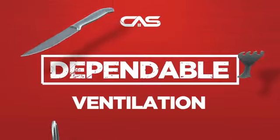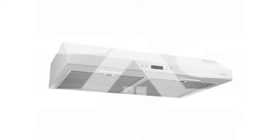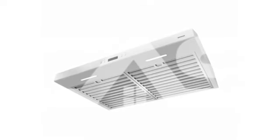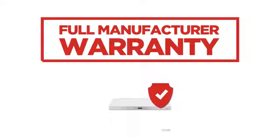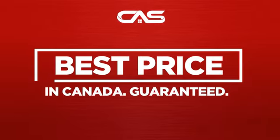Need a dependable ventilation system? Try this model from Broan. Backed with a full manufacturer warranty, and only at Canadian Appliance Source, you get this ventilation system at the best price in Canada.